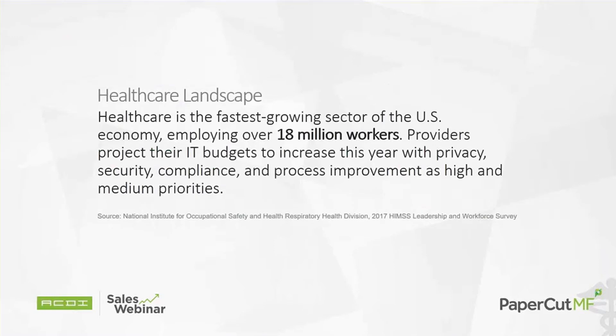What does the landscape look like for healthcare? Healthcare is the fastest-growing sector of the U.S. economy with over 18 million workers. Providers project their IT budgets to increase this year, with privacy, security, compliance, and process improvement as the key priorities — all of which tie directly into PaperCut.